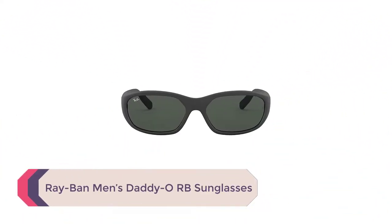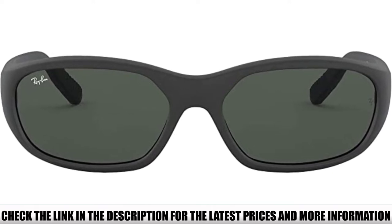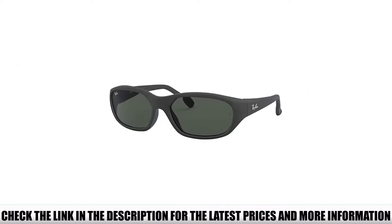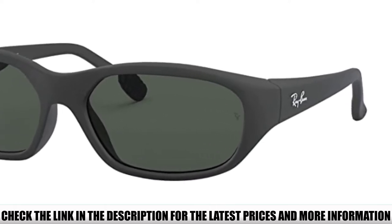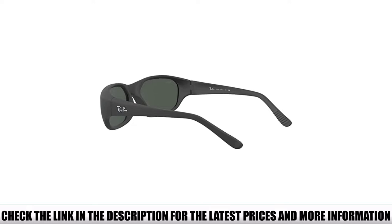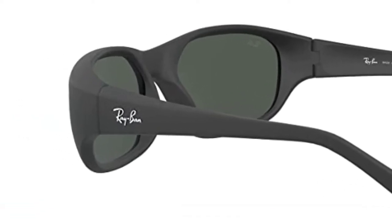Number 5: Ray-Ban Men's Daddy ORB Sunglasses. Does Ray-Ban make hiking sunglasses, or at least something close enough? You bet they do. The Daddy ORB sunglasses provide 100% UV protection so your eyes are well covered and no glare happens. They have extra coating to ensure better protection from scratches during cleaning. If you choose, you can specially request these to be prescription ready. The frame is made from high-quality nylon, which is proven to be quite durable and hard to break.